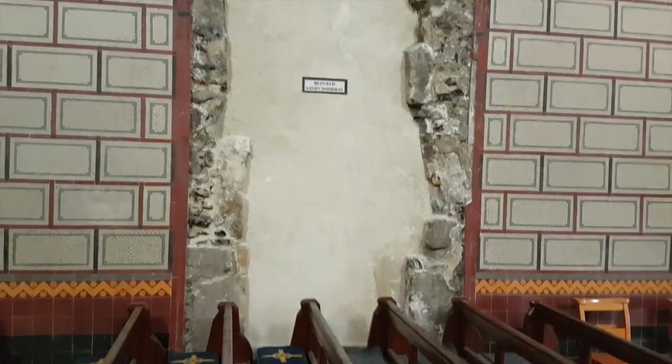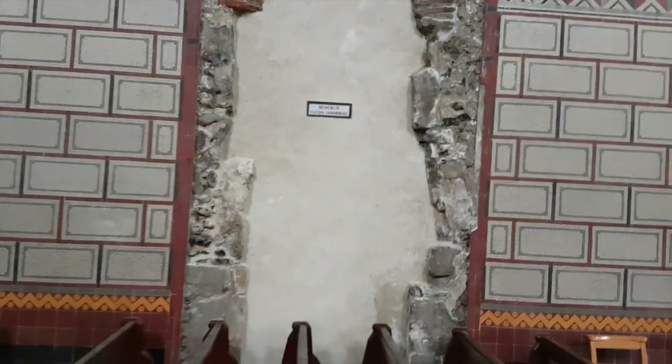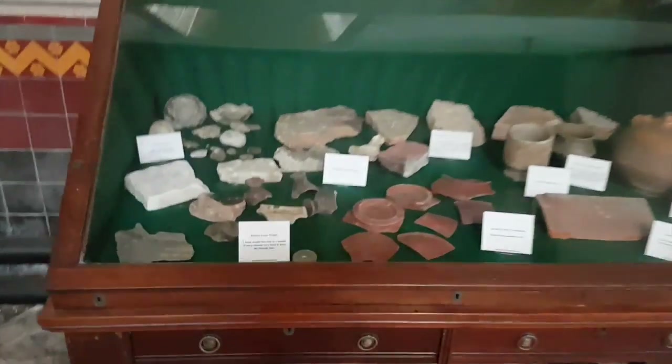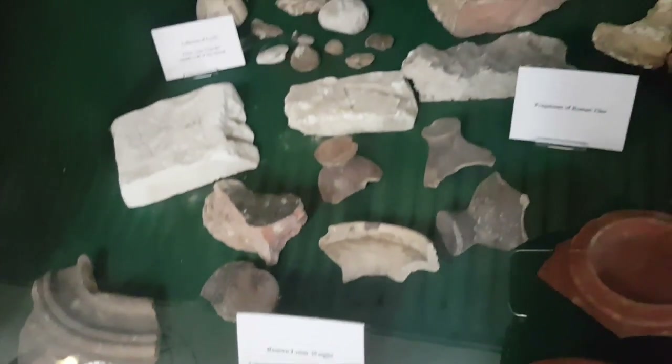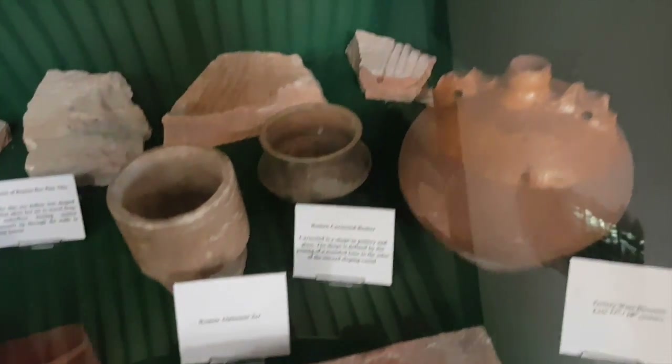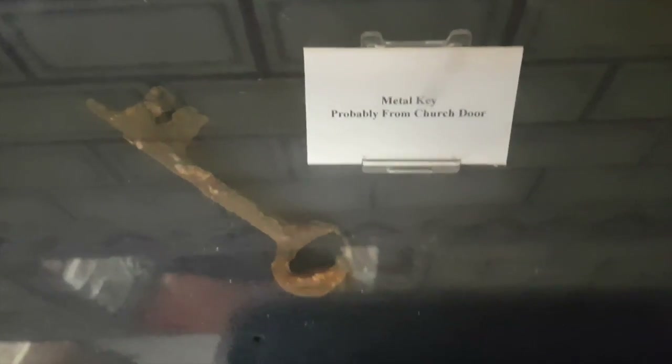And there you have an original Saxon doorway which they've now blocked off. Here are a few things they've found around here - all Roman things: a Roman loom weight, a few jars, pottery, tiles. And over here a few metal items - you've got an axe head. And this is probably the key to this church door. That's fantastic.